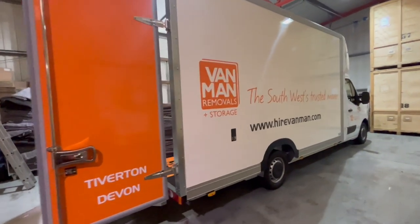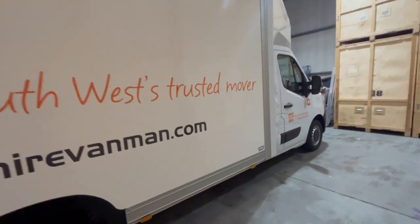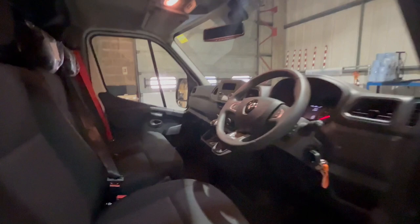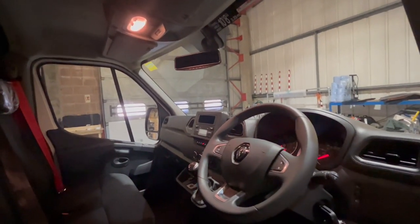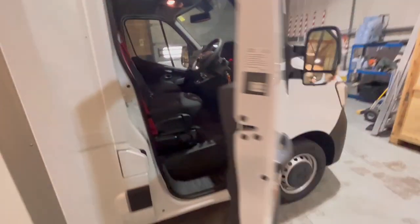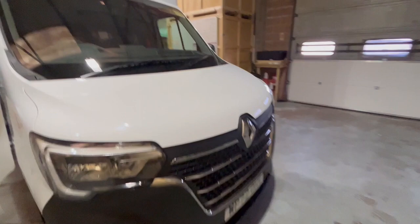Here at Van Man Removals we're continually trying to improve our fleet to give our customers the best experience. In 2023 we received two of these new low loader vans — we now have five of these vehicles and they're superb for removals. They come with all mod cons like air conditioning, cruise control, trackers, reversing cameras, sat nav, inbuilt dash cams, and the latest Euro 6 engine, so they're super efficient. They look really smart and the team love driving them.